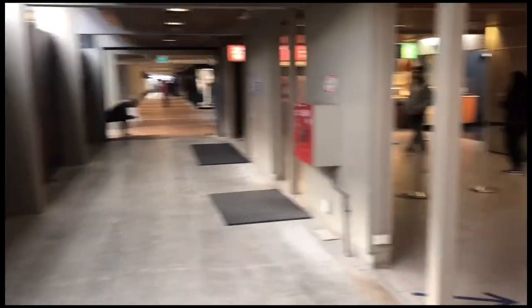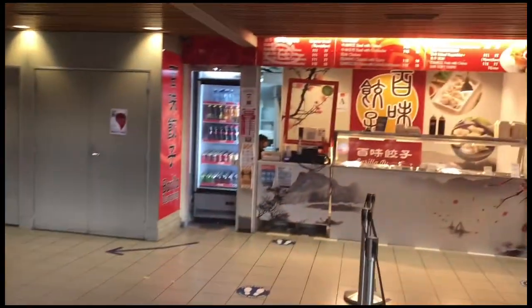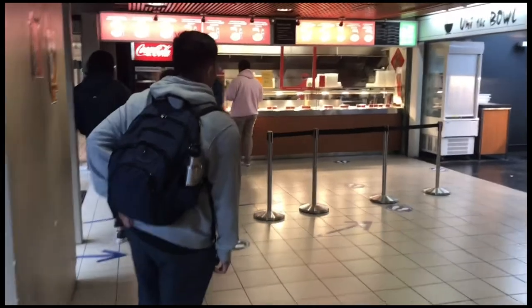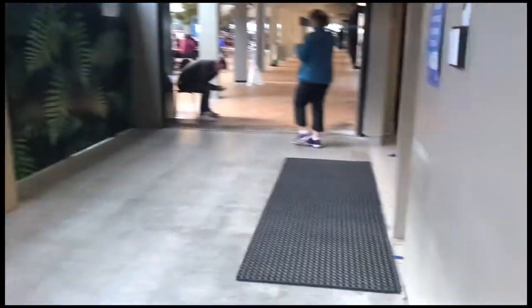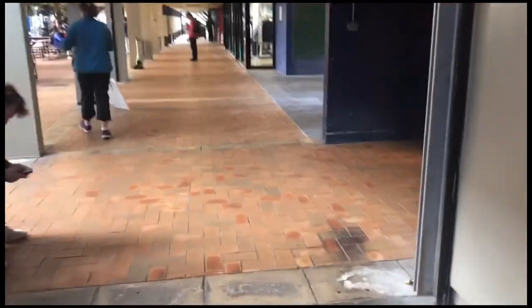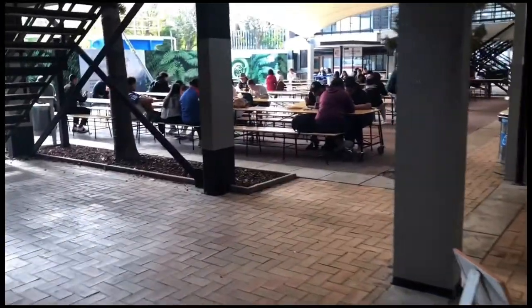After a whole morning filled with studying, it is now time to have a break and go get some lunch. This is just some of the range of food that are available to purchase at the university. Personally, I prefer to bring my own food to save costs, but I do buy food sometimes. And this is where I'd normally eat my food and just have a nice chat with some of my friends.